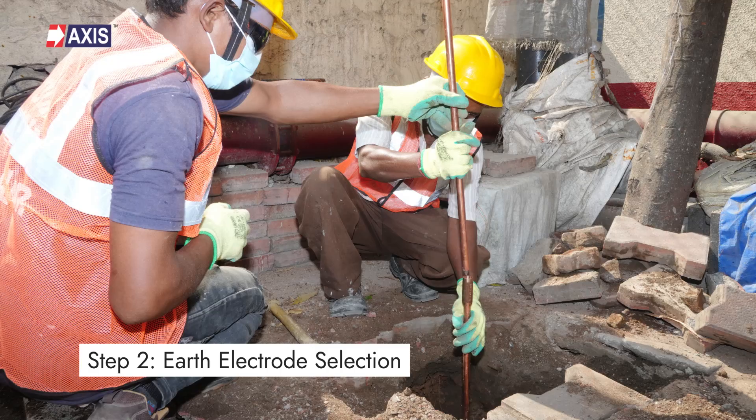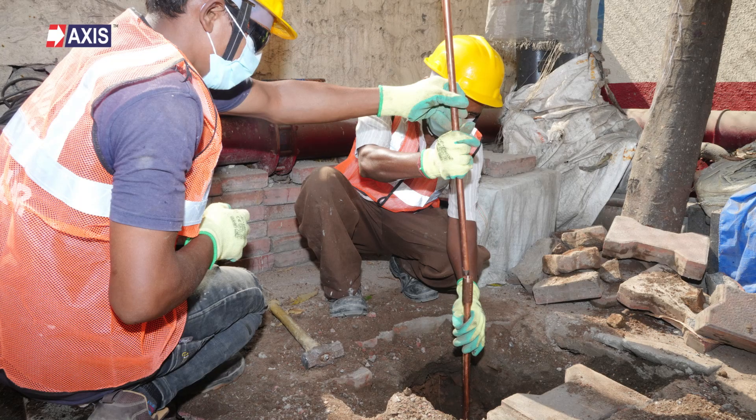Secondly, select the correct earthing electrodes. Based on the earthing resistance and the size and layout of your solar farm, the appropriate earthing electrodes should be selected. These electrodes are crucial for eliminating fault currents in the ground. This may include earthing plates, earth rods or many other types of earthing electrodes, depending on the specific requirements of your solar farm.